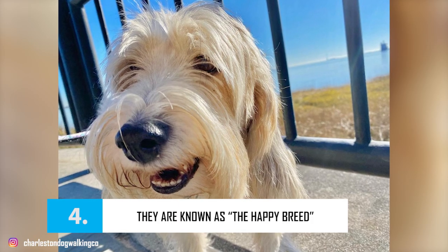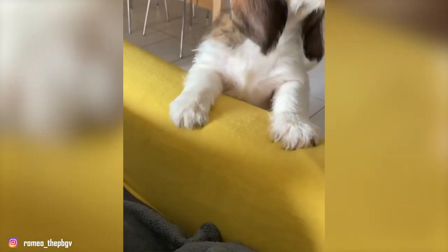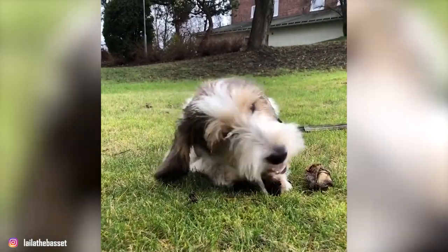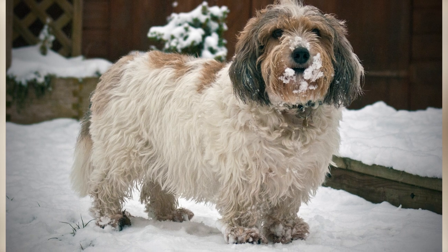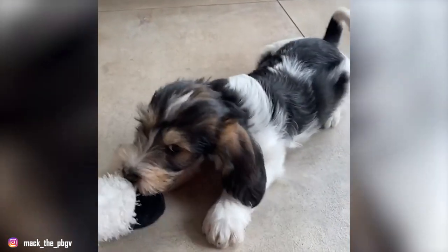Number 4: They're Known as the Happy Breed. If remembering their long name is a problem, you can always call them the Happy Breed. These dogs are known for being incredibly happy almost all the time. They enjoy both human and canine company, and they love nothing more than a rigorous play session with their human and dog friends. Petits also love to work, and even then, they always stay in good spirits. These dogs are equally friendly towards strangers too. Because they are so extroverted, friendly, and happy, the breed makes for superb therapy dogs.